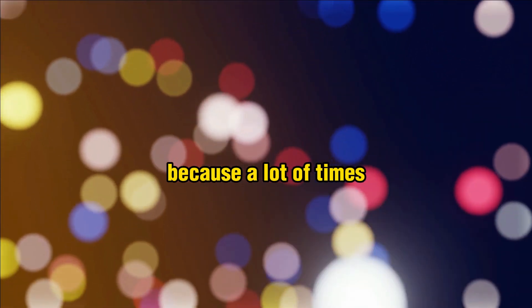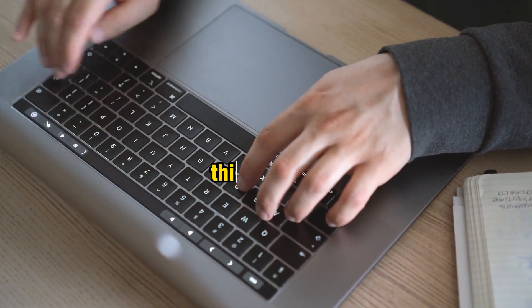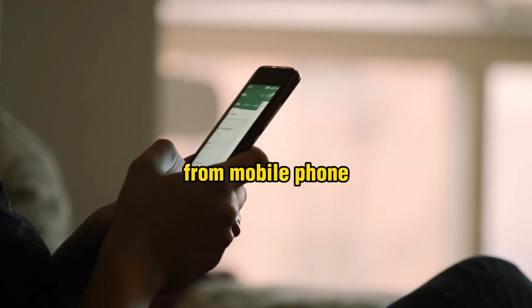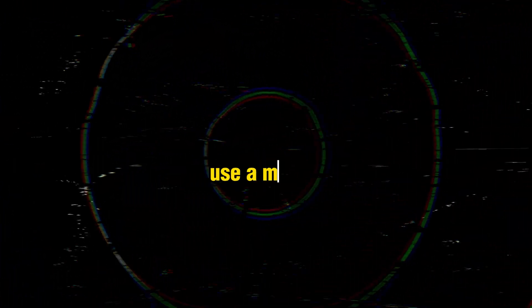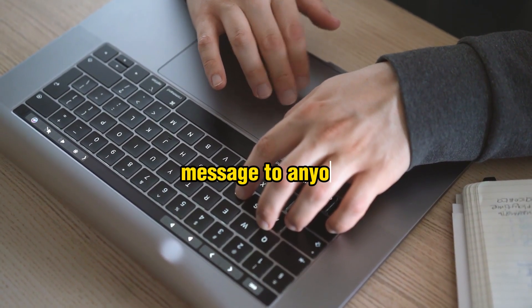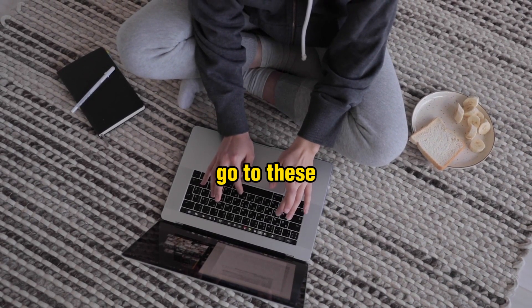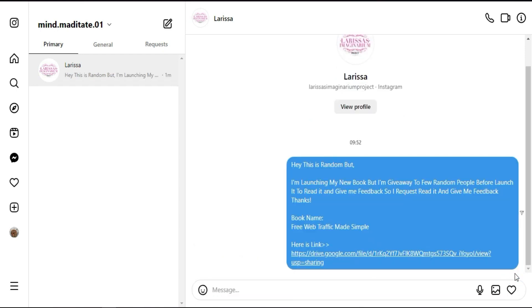From mobile, you can tap the three dots on a profile and send a direct message to almost anyone. On desktop, it's very hard to send messages. I'll show you the procedure — go to these people's DMs and send them a specific message.